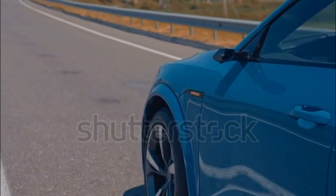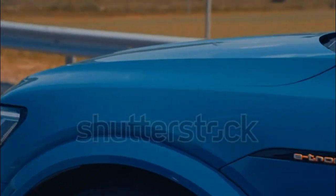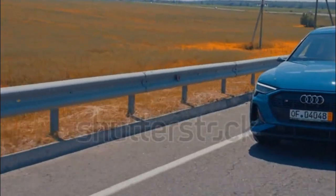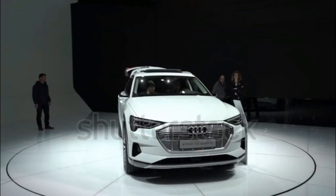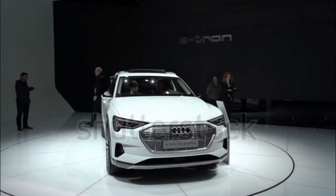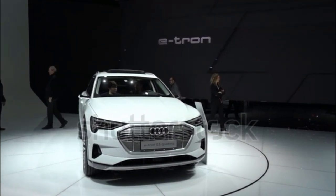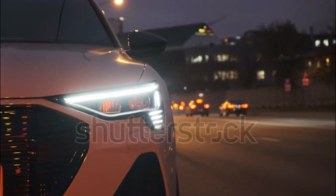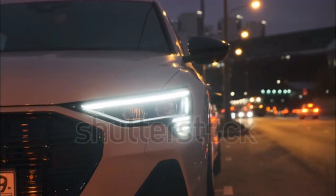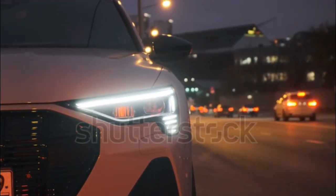The e-tron Premium Plus seems like the sweet spot of the range. Over the entry-level Premium trim, it gains heated rear seats, ventilated front seats, and a Bang & Olufsen audio system. Adaptive cruise control, a 360-degree camera system, and a secondary charge port add convenience. Changes on the e-tron Kronos edition are mostly aesthetic, but its massaging front seats would be relaxing. The 2023 Audi e-tron Premium Plus goes for about $76,000 before electric vehicle rebates and incentives.